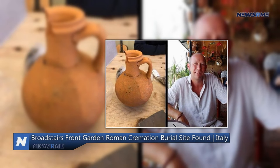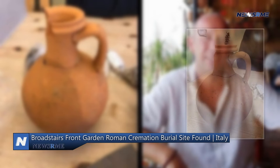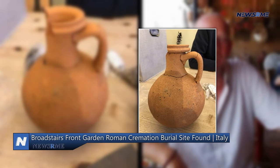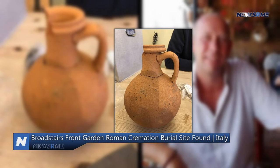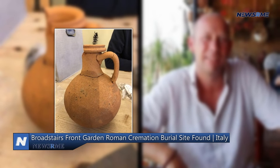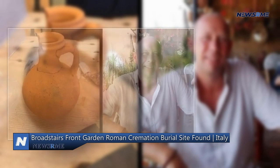Archaeologists believe the beaker was created in the Rhineland and is a form of beaker seldom seen in East Kent. In the kitchen, it was likely used to store grains and pulses before being repurposed as a cremation jar, according to the researchers. Features suggest the jar was produced in the Upchurch district of North Kent by a Romano-British potter.